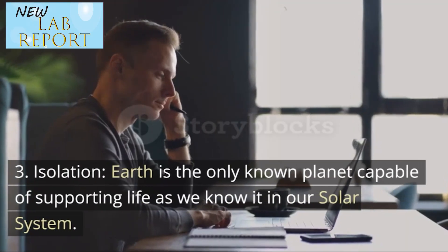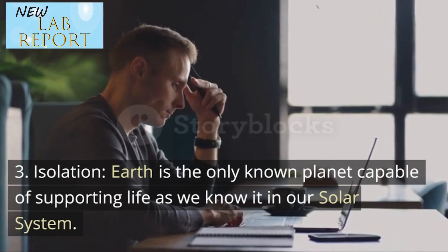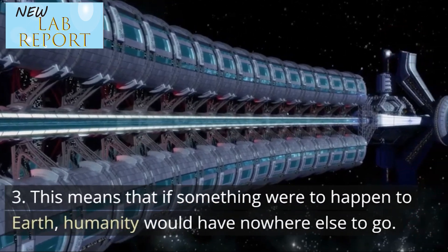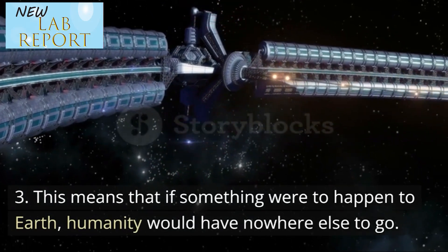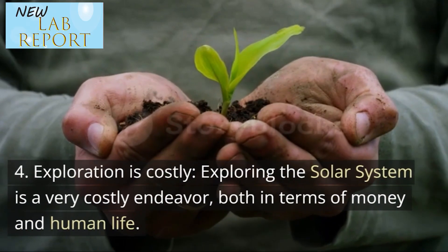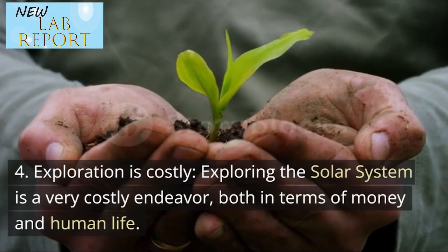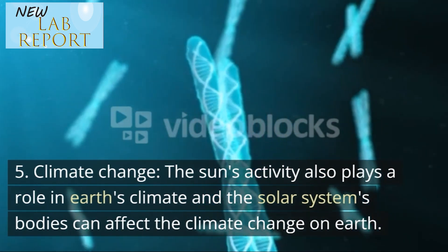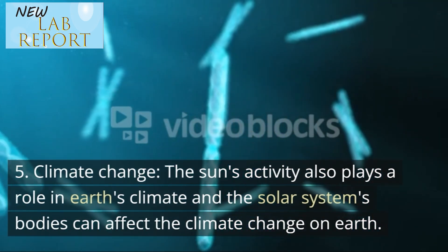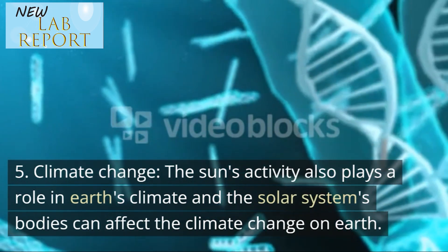Third, isolation — Earth is the only known planet capable of supporting life as we know it in our solar system. This means that if something were to happen to Earth, humanity would have nowhere else to go. Fourth, exploration is costly — exploring the solar system is a very costly endeavor, both in terms of money and human life. Fifth, climate change — the sun's activity also plays a role in Earth's climate and the solar system's bodies can affect climate change on Earth.